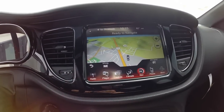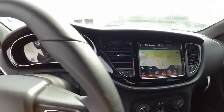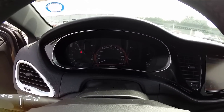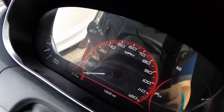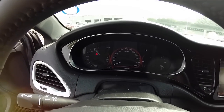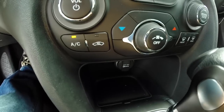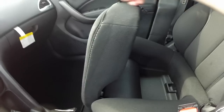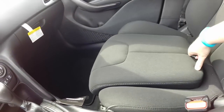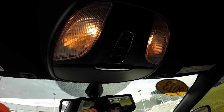It does have a reverse camera with guidance lines. One thing that does set the 200 apart from this class of vehicle is that it has the thin film transistor display in the center that is completely customizable. Climate controls are repeated below. You have a 12-volt power point. The passenger seat folds up to reveal storage. Overhead, you have your sunglasses holder and your sunroof as well.